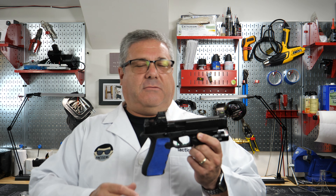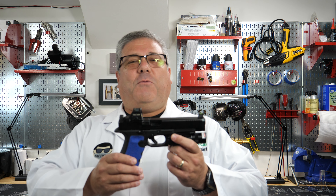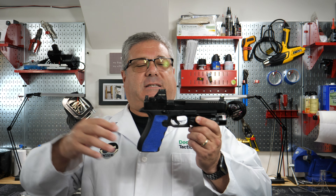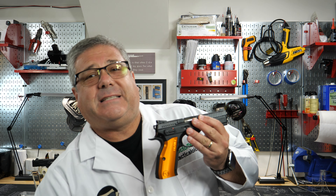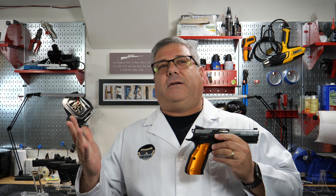My daughter's a lacrosse player and she has pretty much ruined my life by dragging me out to her games. My plan is, now that she's finally getting ready to go to college, when I start doing my USPSA matches I'm going to make her come and watch me — rain and shine. Anyway, so this is the CZ Shadow 2, the orange model.